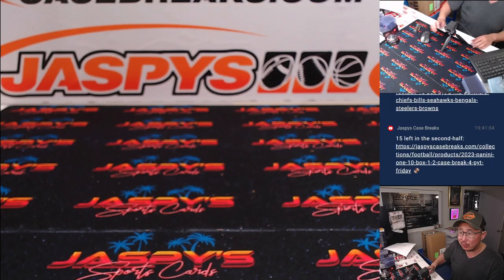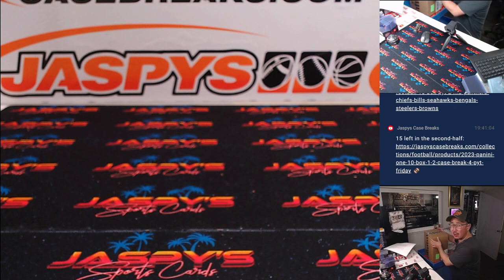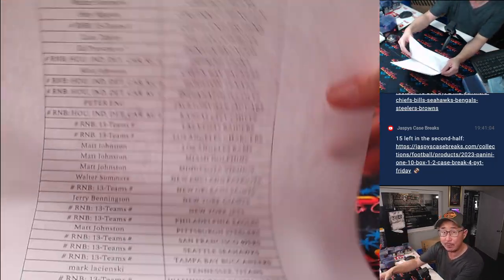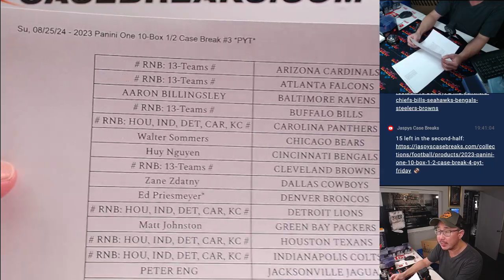Really nice stuff here. A fairly recent release — today's Sunday, dropped on Friday. Big thanks to this group for making it happen. Pick your team three, half case from a fresh case.